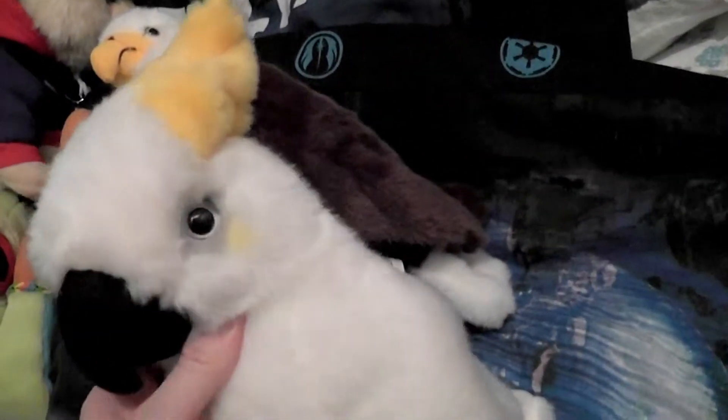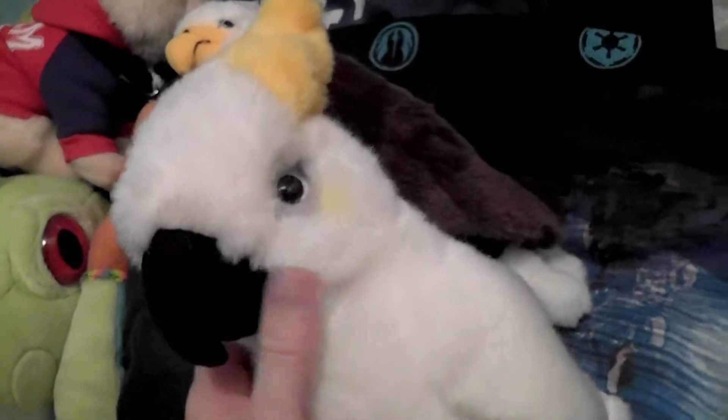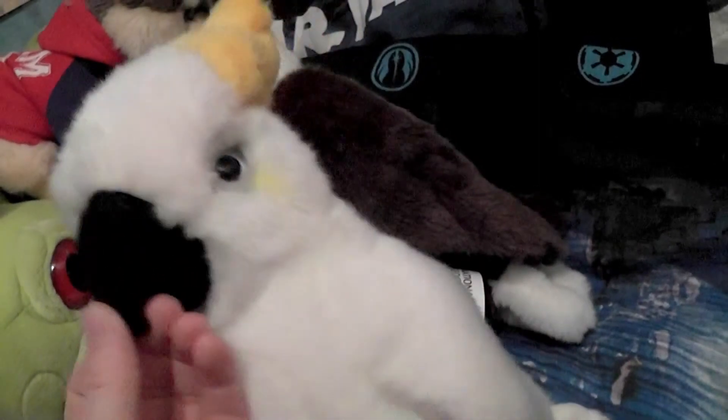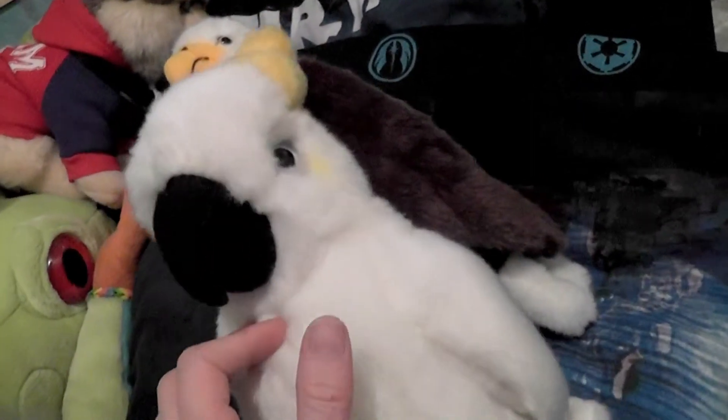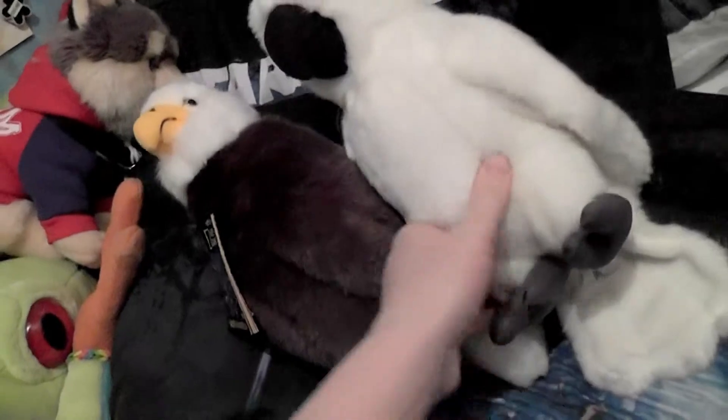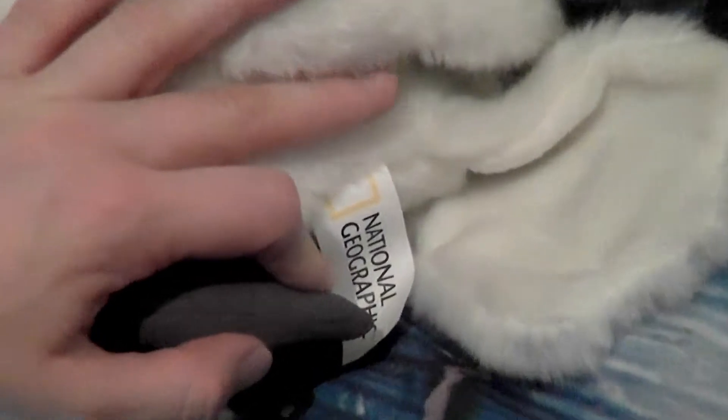His tag is in my wallet because he lost it — he didn't have it in the shop. I took it with me when I already bought the bird, but I came back to grab the leftover tag, so it's still in my wallet. He's also a National Geographic and Lely plush. I like those plush — they're very realistic and so beautiful, and it's the same Lely tag. So these are the birds.